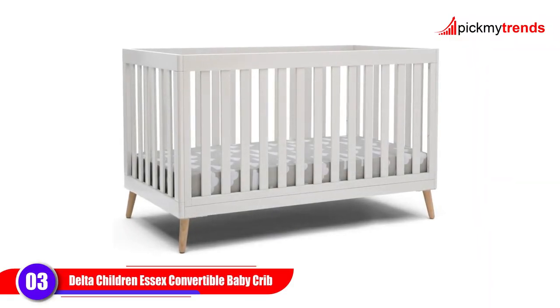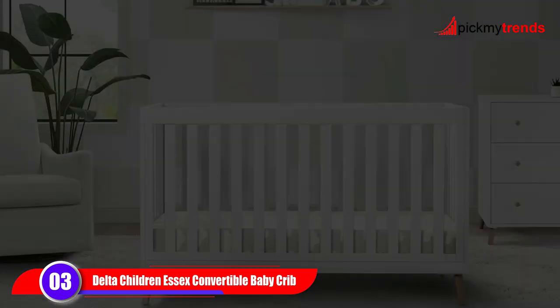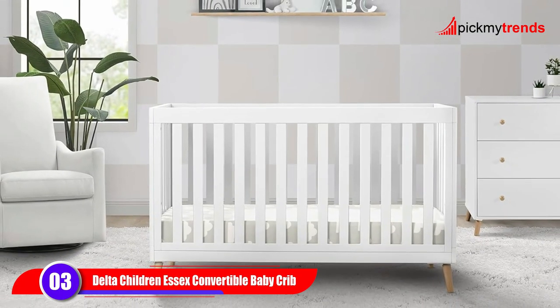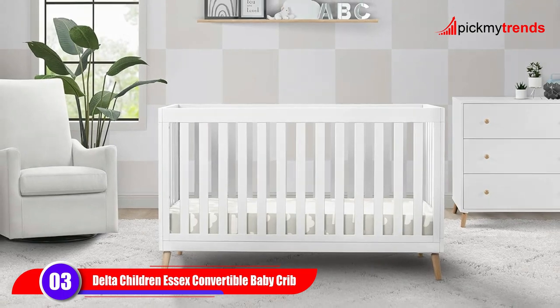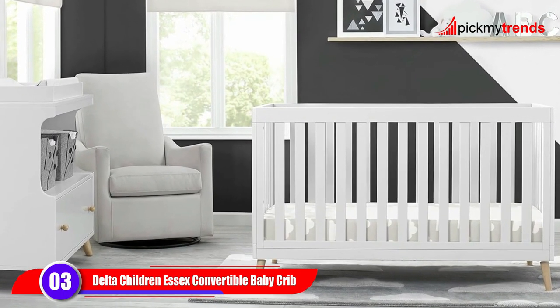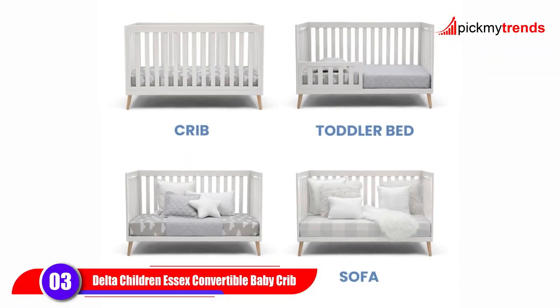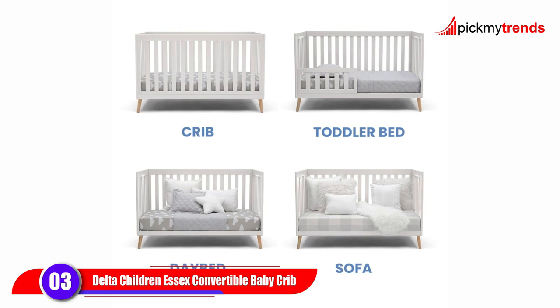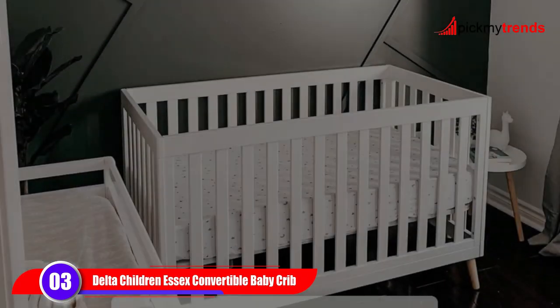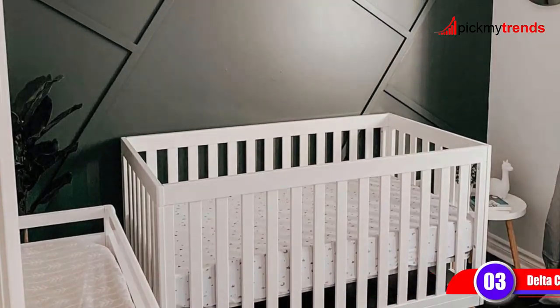Moving on, we have the Delta Children S6 4-in-1 Convertible Baby Crib. This crib features stylish angled legs and an adjustable height mattress support, making it easy to customize for your growing baby. Plus, it's JPMA certified and tested for lead and other toxic elements, so you can rest assured knowing your little one is safe.